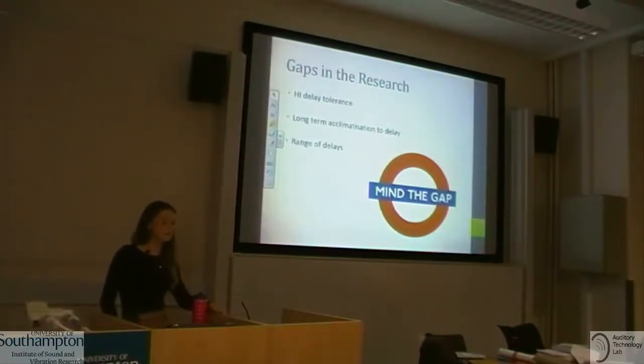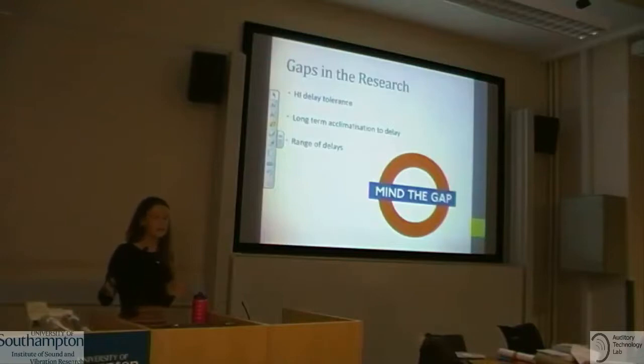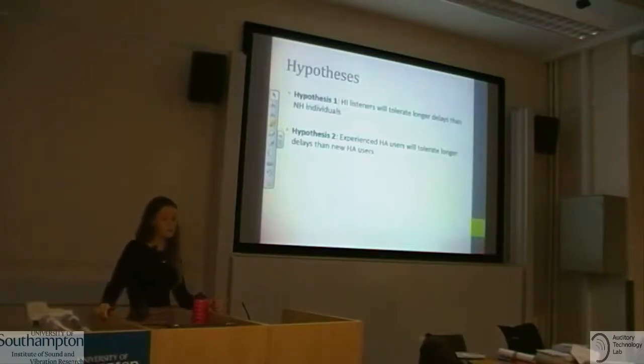The gaps in research: we need to know more about delay tolerance of hearing impaired individuals. No one has yet looked into long-term acclimatization to delay — just as people adapt to hearing aid amplification over time, it seems reasonable this could happen with delay too. We also used a larger range of delays than previous studies. Our two hypotheses were: first, hearing impaired listeners would tolerate longer delays than normal hearing; second, experienced hearing aid users would tolerate longer delays than new or non-users.